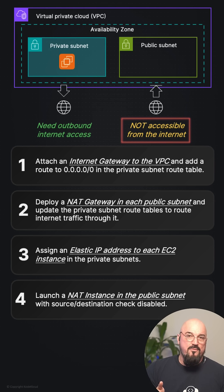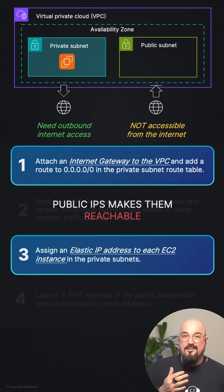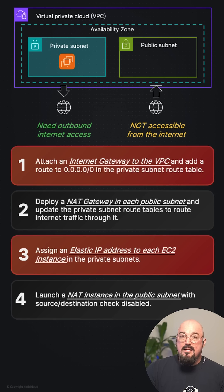Our hint says not accessible from the internet, so options one and three basically give instances public IPs — that makes them reachable, so both are out. NAT instance works, but that's the old way of doing things.